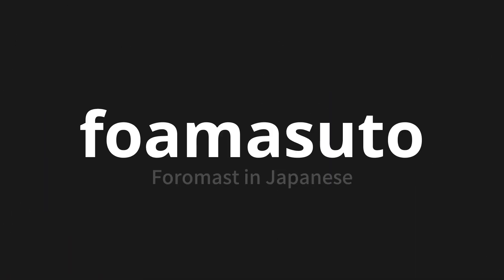Welcome to this pronunciation video. Today, we will be focusing on a new word that you might find challenging or intriguing. So let's dive into today's word: Foamasto, which means foremast in Japanese.